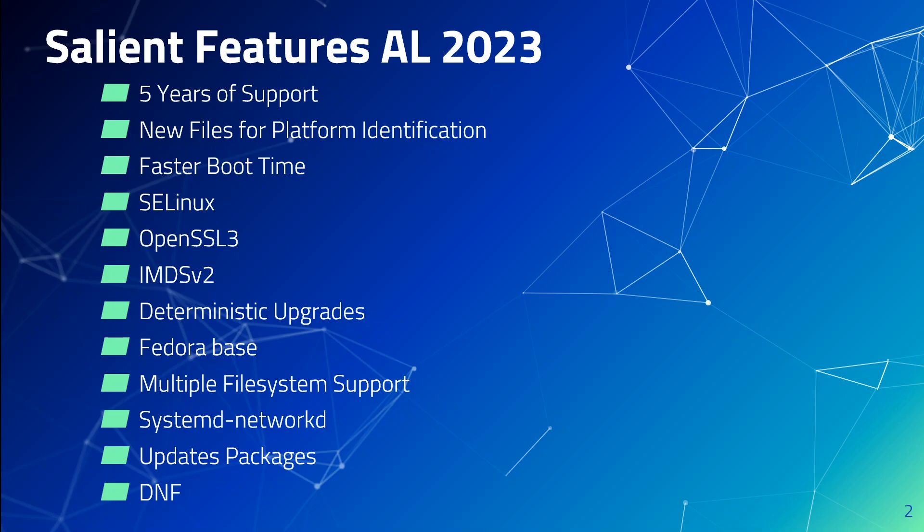There is also something called the deterministic upgrade for stability feature. With this feature, updates through version repositories means every AL2023 AMI by default is locked to a specific repository version. We can use this deterministic upgrade to achieve greater consistency among package versions and updates. Each release, major or minor, includes a specific repository version.